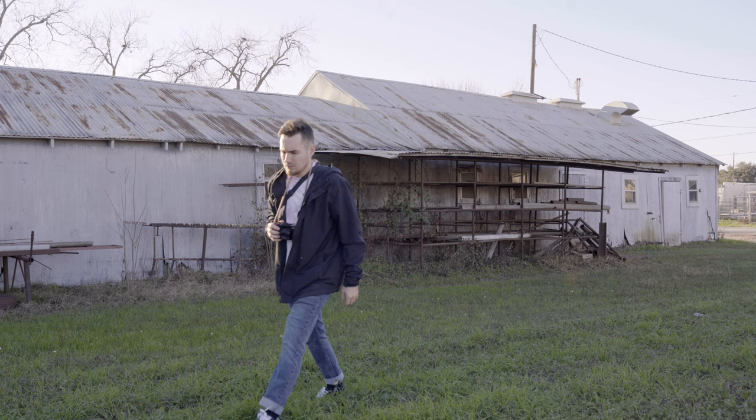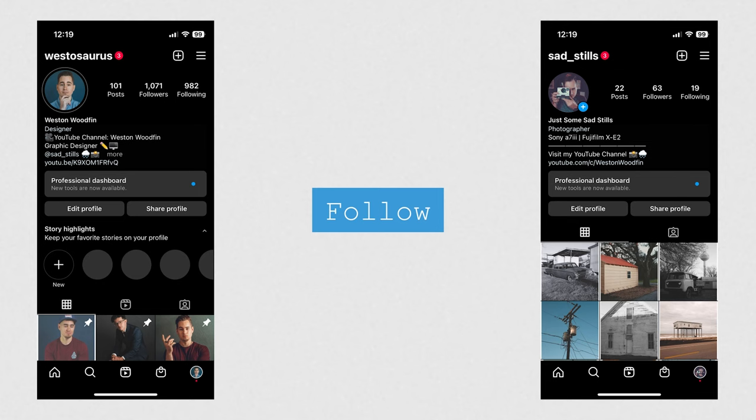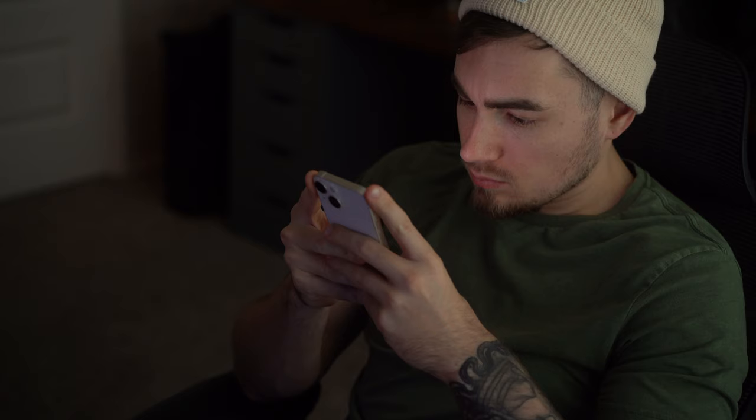When the year started, I knew a goal of mine was going to be taking more photos throughout the year, as well as sharing more of these photos online. If you want to see some of these, follow me on Instagram either on my personal account or on my purely street photography account.